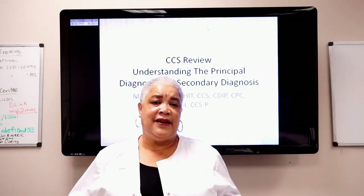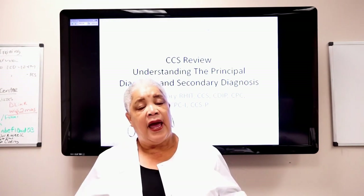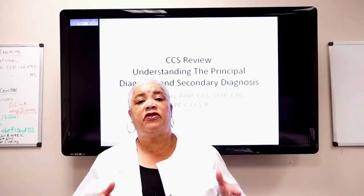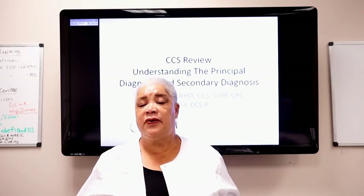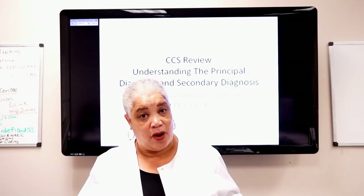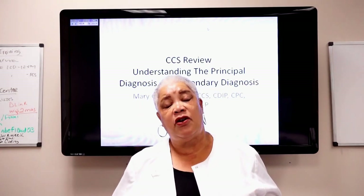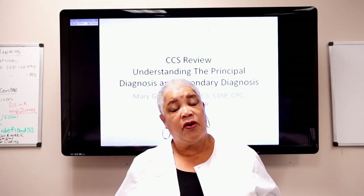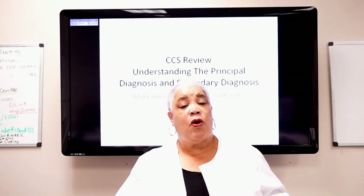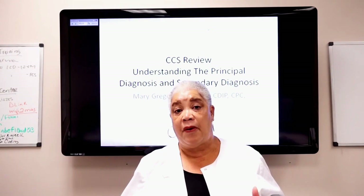When you take the CCS, it's all about inpatient coding or facility-based coding. The principal diagnosis in inpatient coding is so key — key to getting proper reimbursement, key to keeping us out of audit trouble. When you take the test, they are going to be testing your ability to select the principal diagnosis. You've got to put on your critical thinking skills.